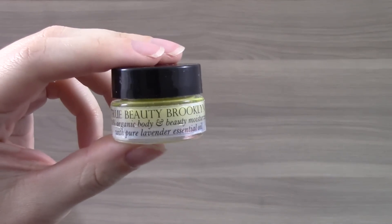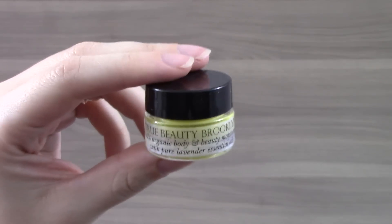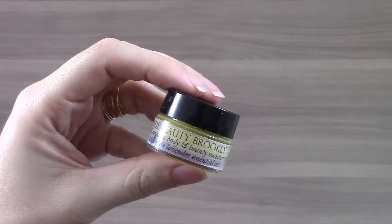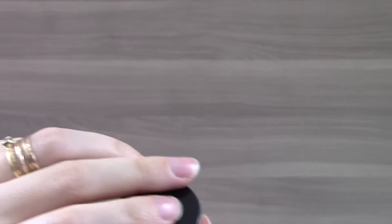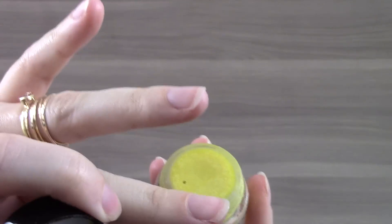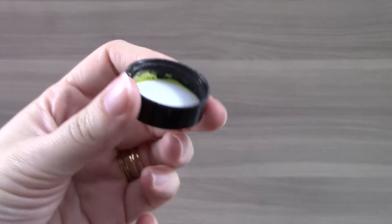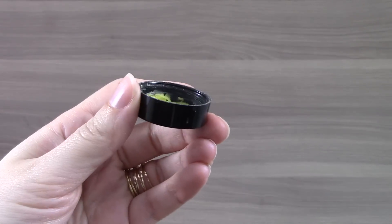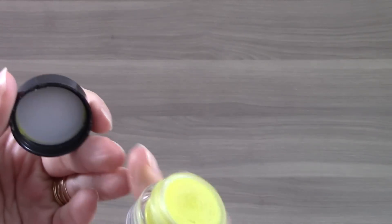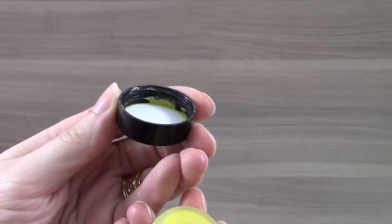The next item is from True Beauty Brooklyn. It's their 100% organic body and beauty moisturizer with lavender. This is the 0.25 ounce version. Their full size is 8 ounces and it retails for $48. It smells really good. The only thing I'm not crazy about is when I open it up, there's no seal at the top — like a white cap or something to prevent it from getting in the lid. That just struck me as a little unprofessional. But I'm assuming the product's fine, and like I said, it smells good and it's 100% organic, so I am very excited to try this.